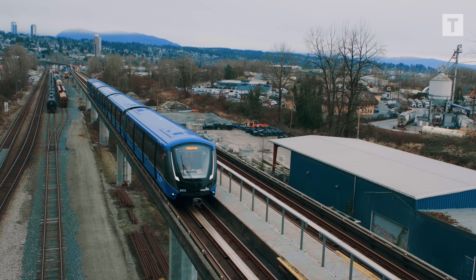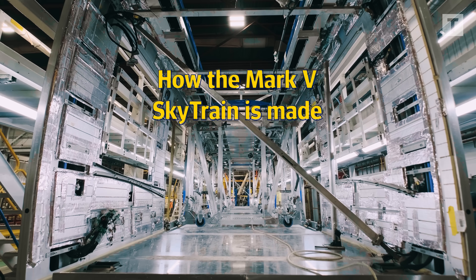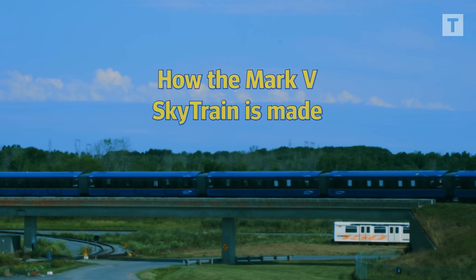How does a sheet of metal become a SkyTrain car? This is how the newest addition to our fleet, the Mark V, comes to life.